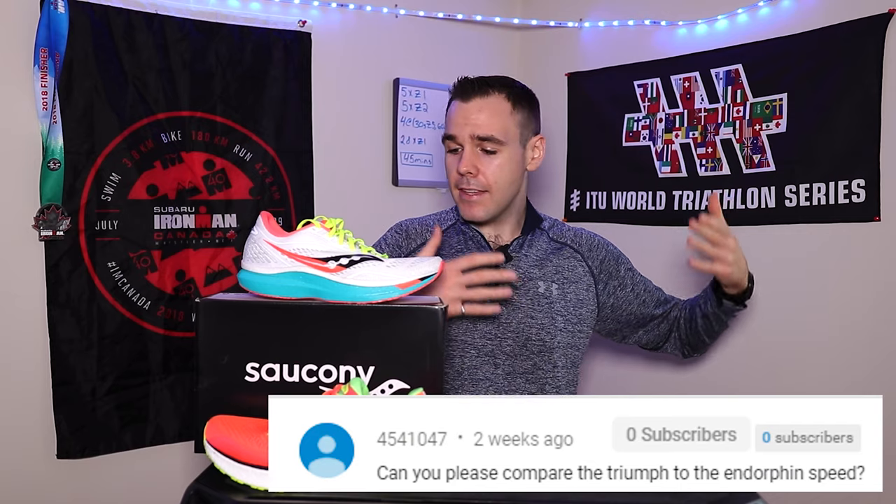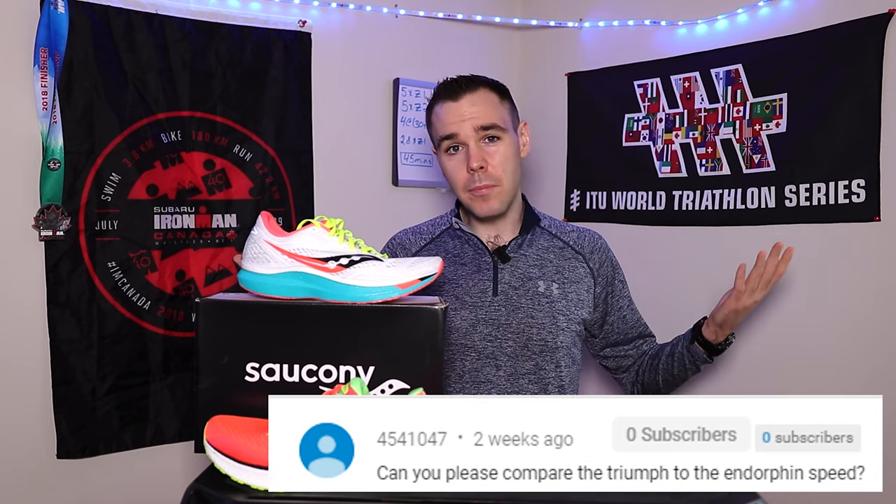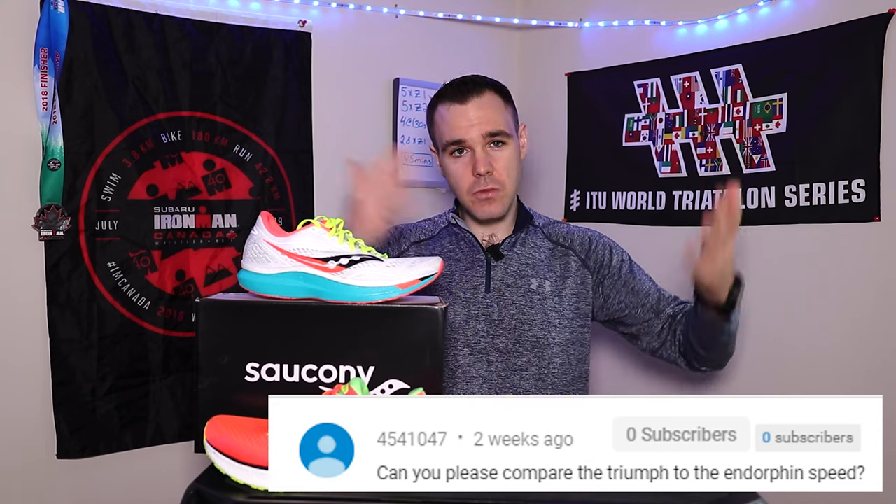This was a video request from a friend of ours. His name is a bunch of numbers — I'll leave the comment right here. He wanted to know a comparison between these two shoes, and I'm here to please. I'm going to give you what you want.